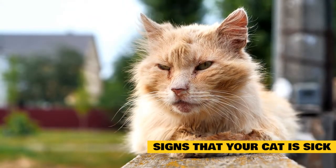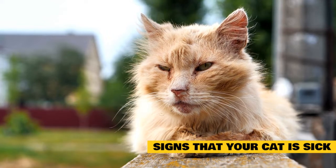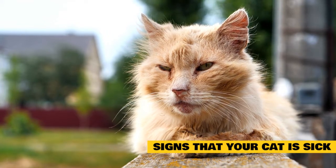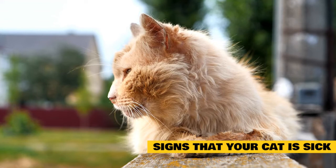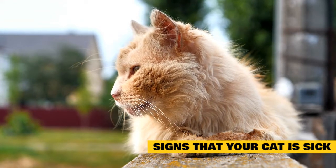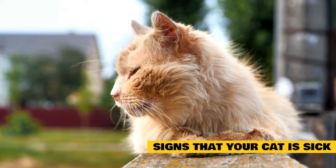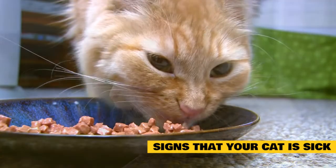Loss of appetite can be normal for cats but it still should not be ignored. If your cat skips the occasional meal but otherwise eats normally, then you should watch closely for trends. If your cat stops eating entirely or is only eating tiny amounts, you need to get your veterinarian involved. Lack of eating for even a few days can lead to a serious problem called fatty liver, or hepatic lipidosis.